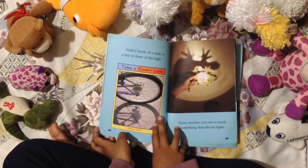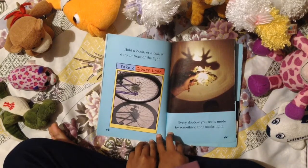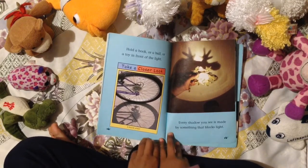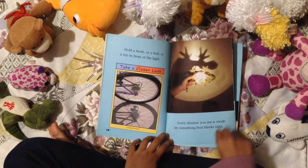Hold a book or a ball or a toy in front of the light. Every shadow you see is made by something that blocks light.